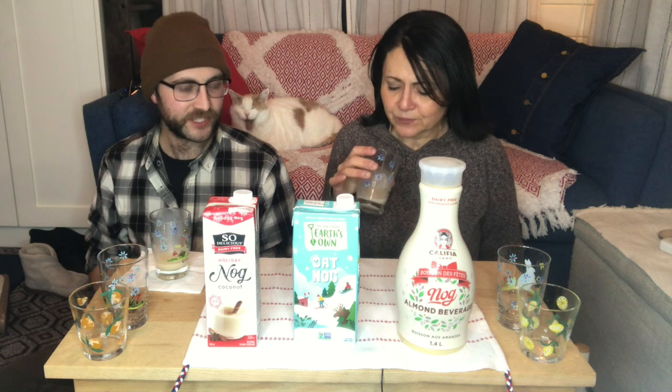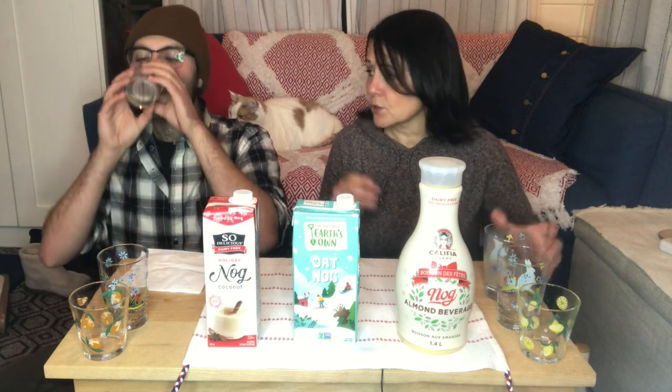Adding a splash of Bailey's — that helps it, that smooths it out a little bit, kind of takes the edge off the sweetness. Okay, so that's the first one.